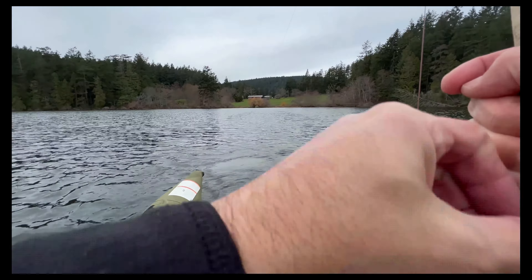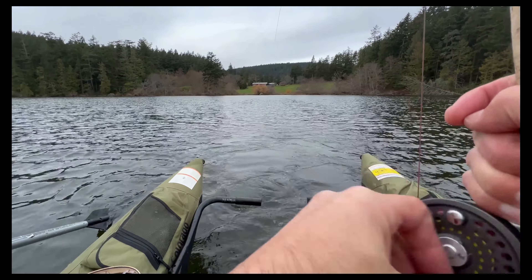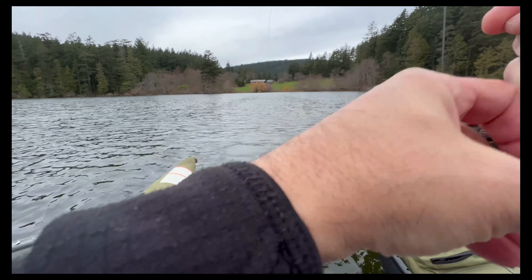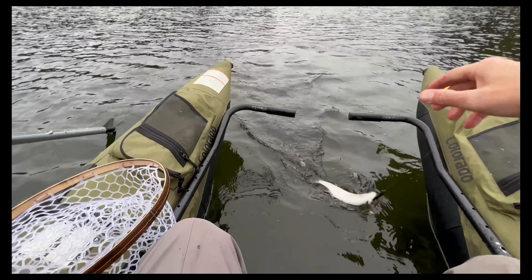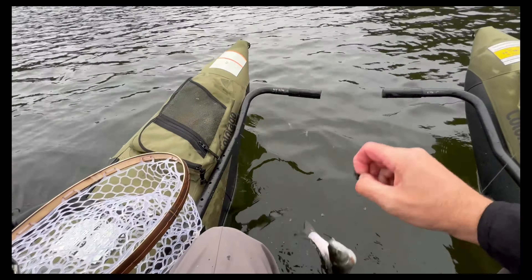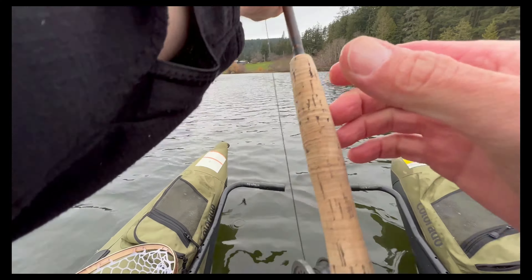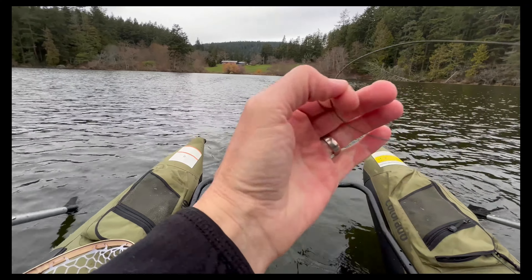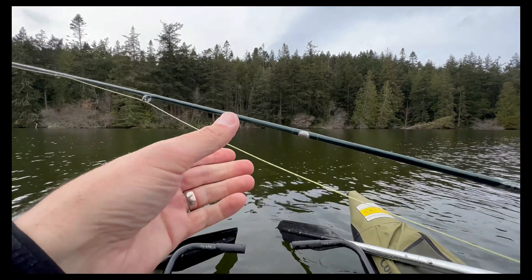Fish on! I was kind of just exploring the lake a little bit and this fish came up and blasted it as I was rowing at about 400 miles an hour. Hi little buddy — there you go, just a wee little fish.